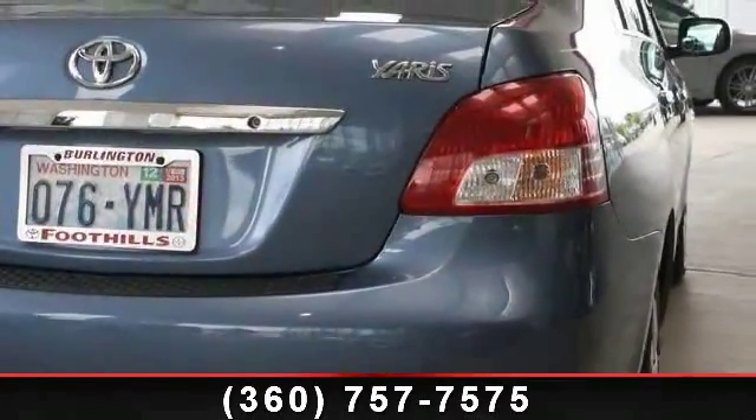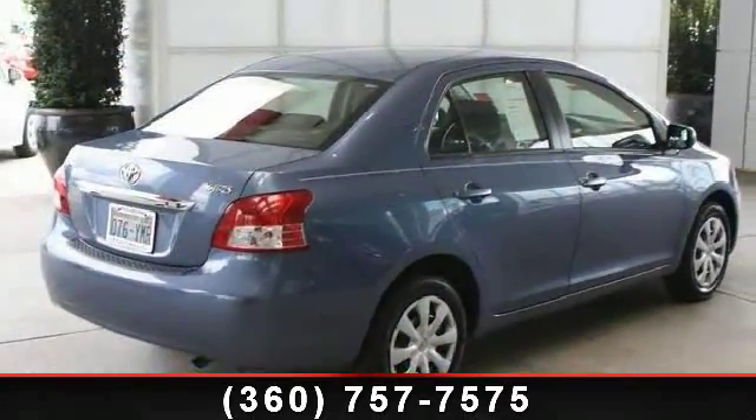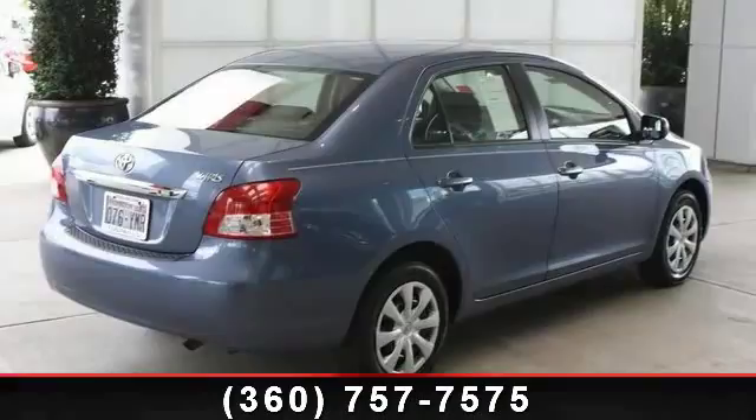Enjoy these notable features: front reading lamps, steel wheels, AC, front wheel drive, power outlet, bucket seats, power steering, and adjustable steering wheel.